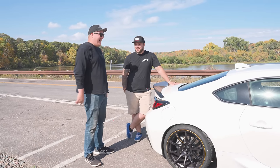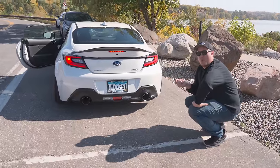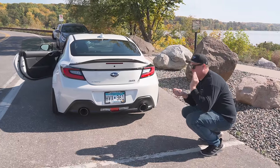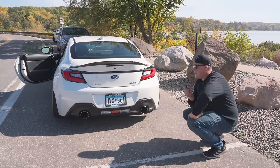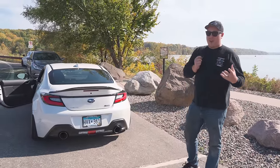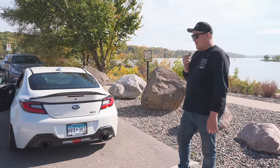Let's hear the exhaust from outside the car. [Exhaust sound plays] That is a clean sounding exhaust — very, very subtle. You get a little bit of the Subie rumble, though not a ton. Obviously the header and stuff really changes things and makes it a lot louder, but honestly just for a cat-back exhaust, I don't think you could ask for much more. That sounds really good.